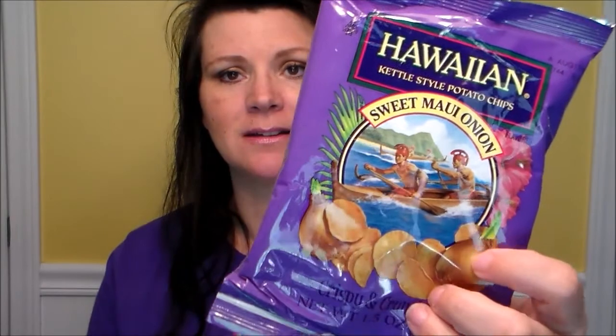Next up are the edibles. The first thing right on top is Hawaiian Kettle Style Potato Chips — the flavor is Sweet Maui Onion. The value is $1.50, and it says these crispy golden chips are slow cooked in the old Hawaiian tradition, then seasoned with Hawaiian flavors, made in Maui, Hawaii. Their website is HawaiianBrandSnacks.com. I've tried this brand from World Market before, but not this flavor — it's not something I'd normally buy, so it's really cool to get to try it.